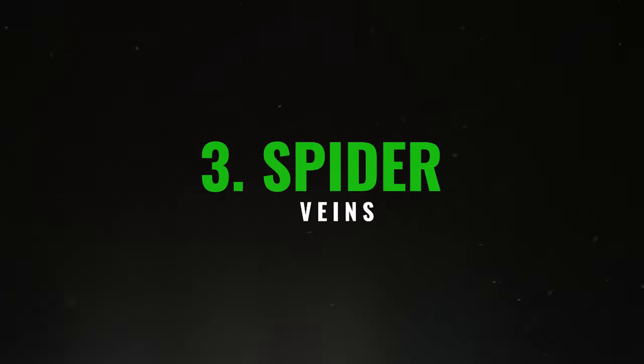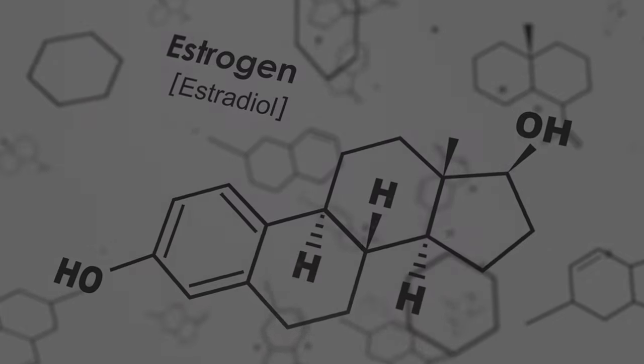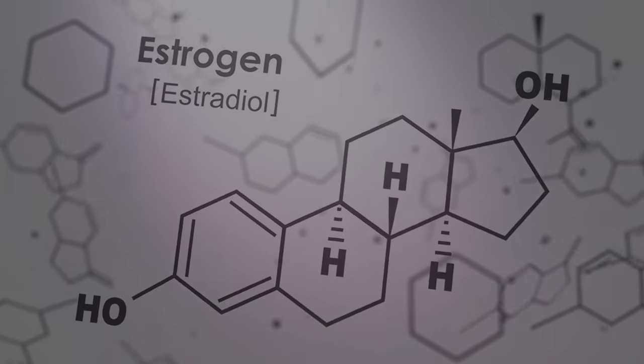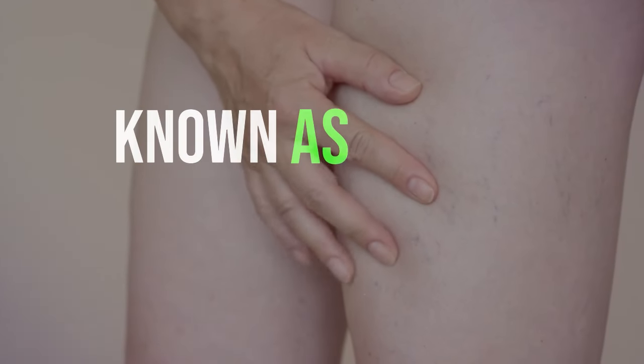3. Spider veins. When the liver is damaged, it may struggle to handle extra hormones in the body, causing estrogen levels to rise. This excess estrogen can weaken veins, leading to the appearance of tiny veins on the skin, known as spider veins.